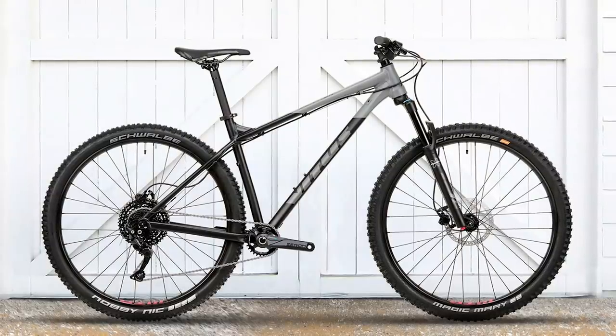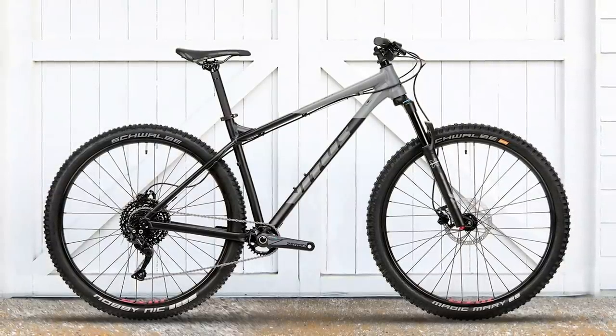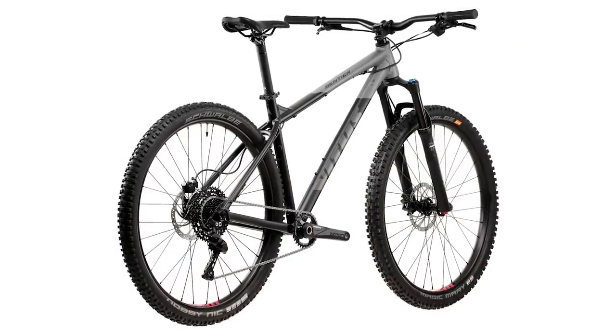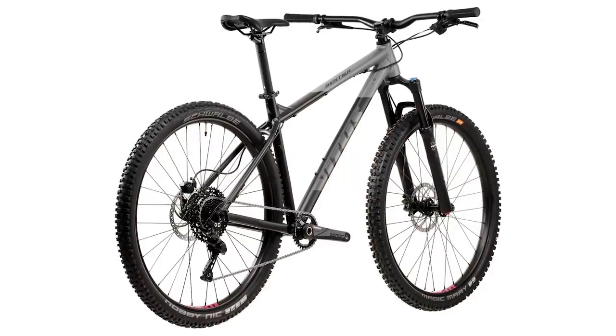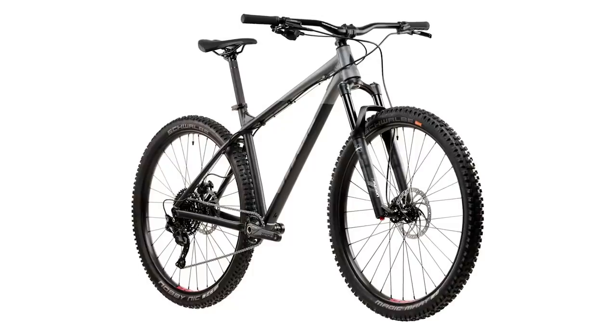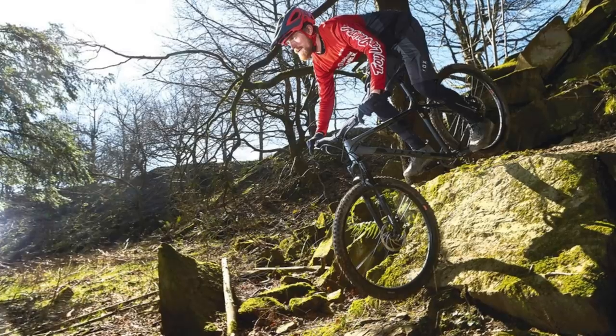However, the headline 13.26kg weight makes this one of the lightest bikes in the sub-£1,000 category. The geometry isn't as progressive as Calibre's Line 29, but it still looks pretty good for a trail bike.